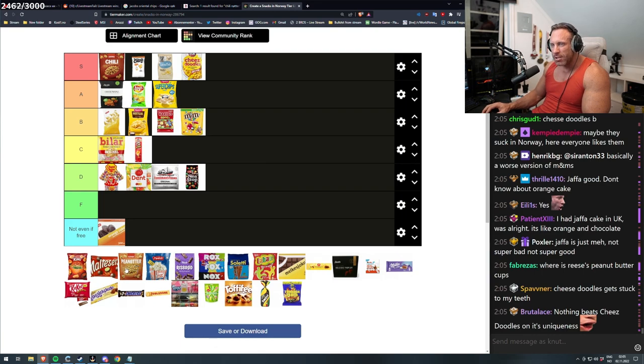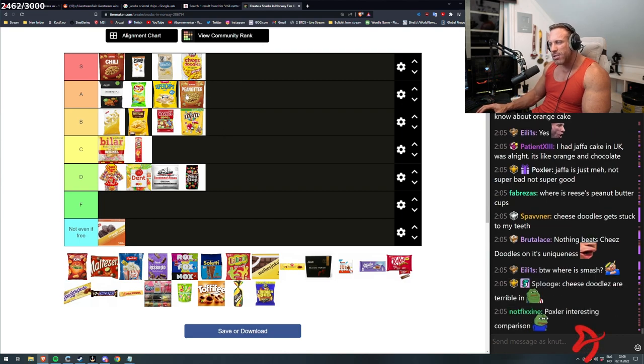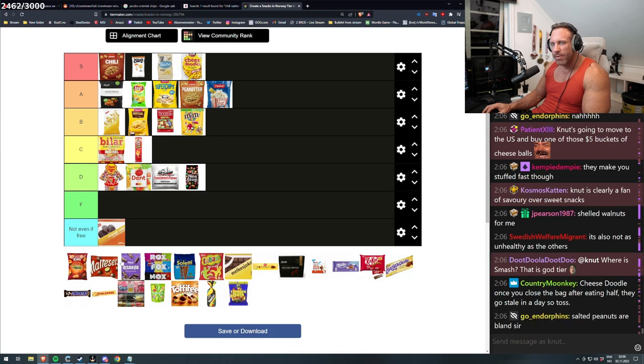Peanuts — just regular peanuts. I feel like that's an A tier. This is just regular peanuts, doesn't matter, it's just good. It isn't S tier like those, but it is good — that is really fucking nice. Popcorn is also really good. I would say that's A tier as well — regular popcorn.